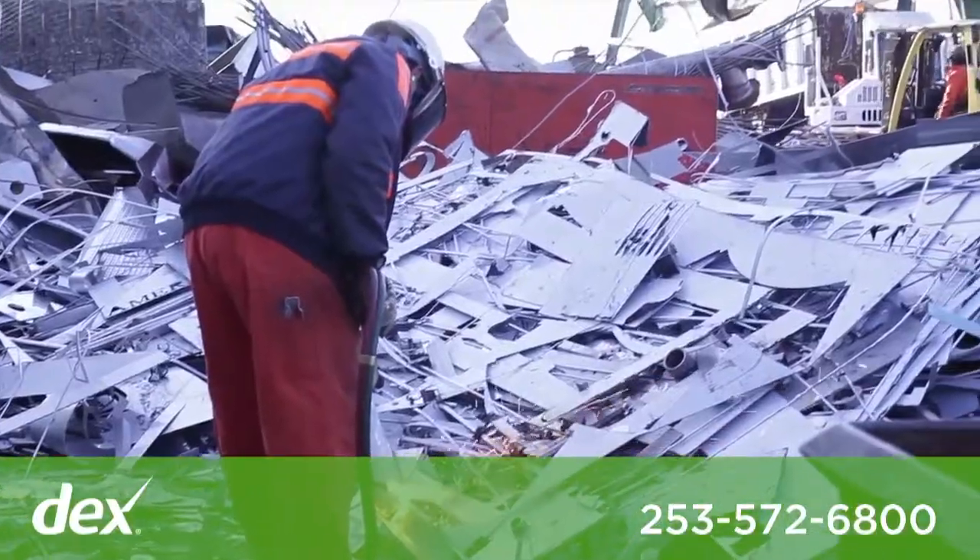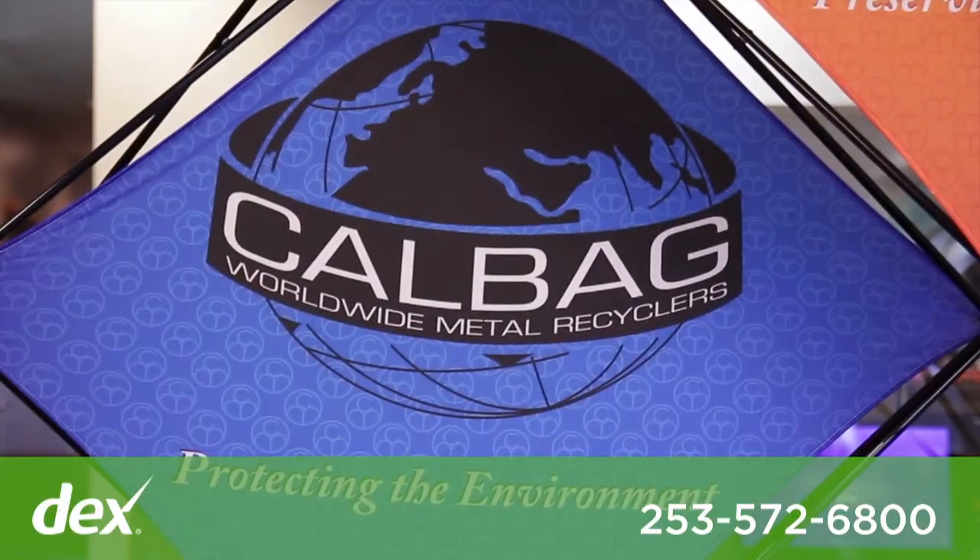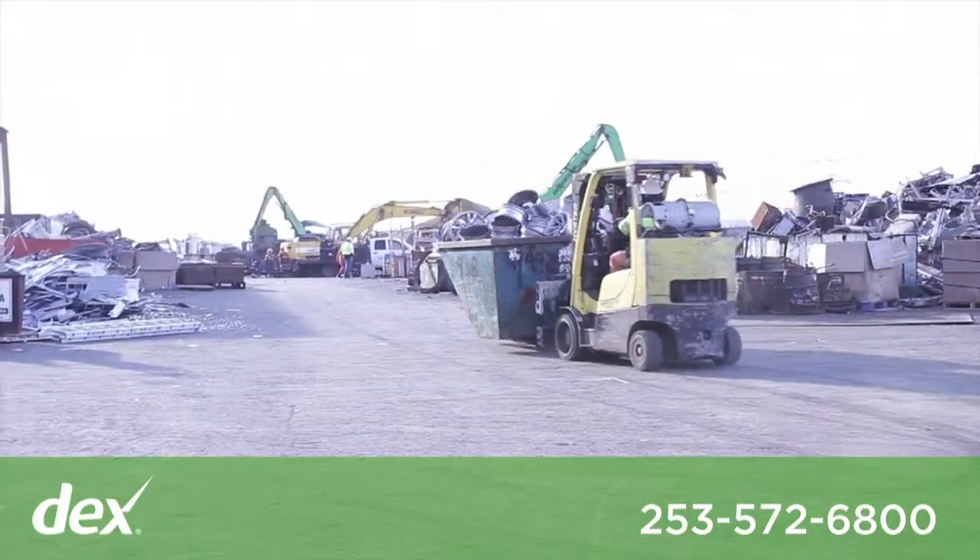You can walk out there and you can talk to any one of the guys, and they'll treat you like they've known you for 20 years. Cowback Metals — protecting the environment, recycling the past, preserving the future.